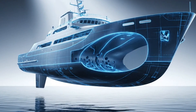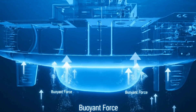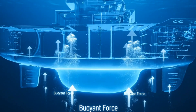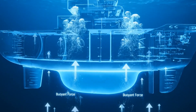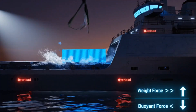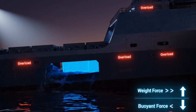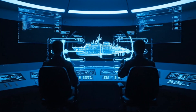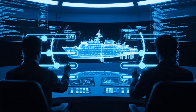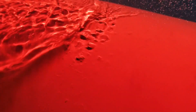A ship's hull is designed like a giant bowl — hollow inside — so it displaces a massive amount of water. That displaced water pushes upward with an equal force, called buoyant force. If a ship takes too much cargo, the weight becomes greater than the buoyant force, and it sinks. That's why engineers calculate every ton of cargo, every drop of fuel, every centimeter of hull depth. Even the red paint below the waterline isn't just for looks — it reduces drag and prevents corrosion.